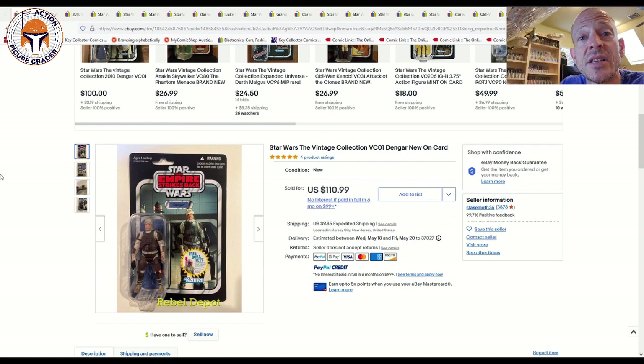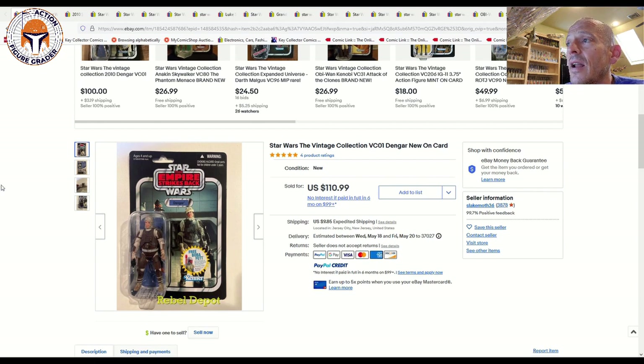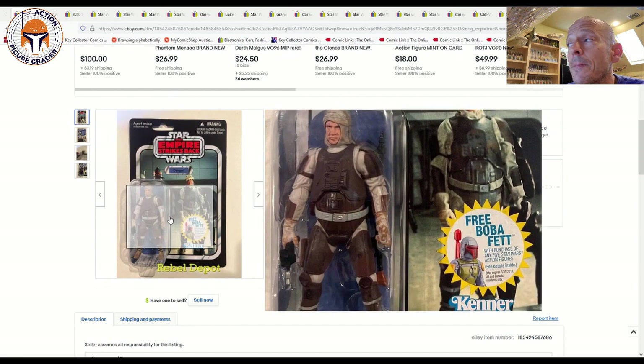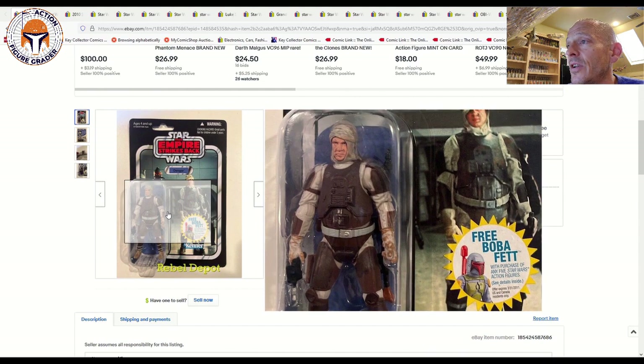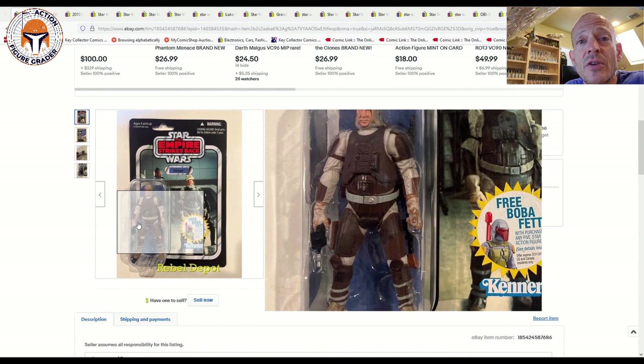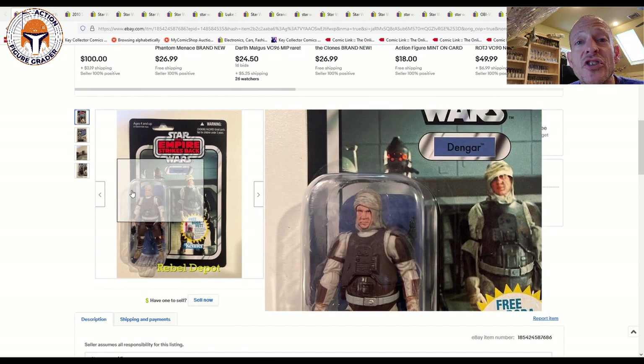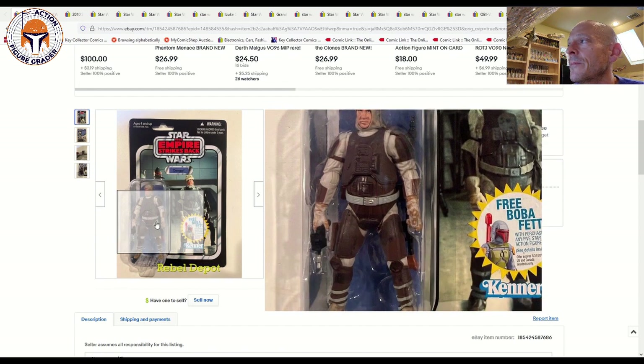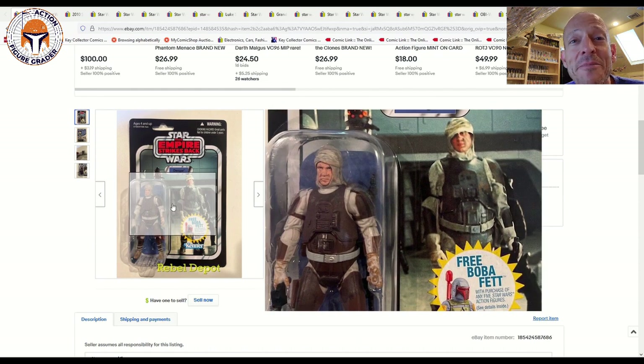We've got a number of really nice Vintage Collection items that have sold here recently, everything from older releases to mint and sealed box vehicles. First of all, we've got where it all started — Dengar VC01. As we know, there's going to be a new one coming out soon, but this is still in my opinion one of the definitive sculpts from the Vintage Collection. If you want to see a first shot prototype of this figure, check out Boss Bounty's channel — he's got one of these unpainted first shot prototypes.